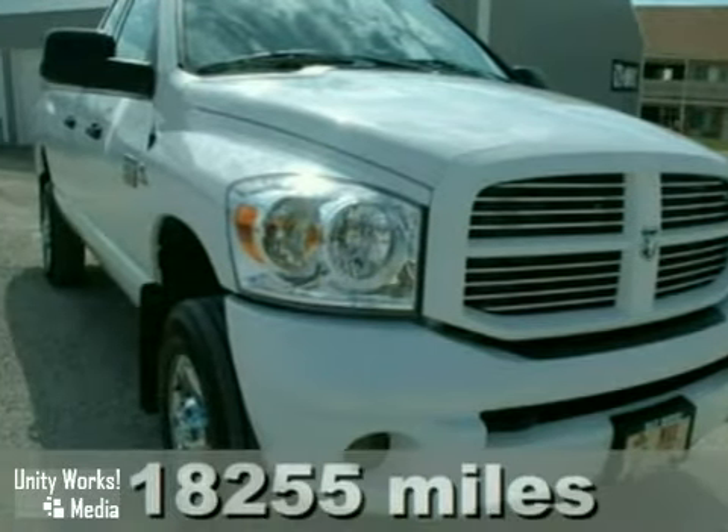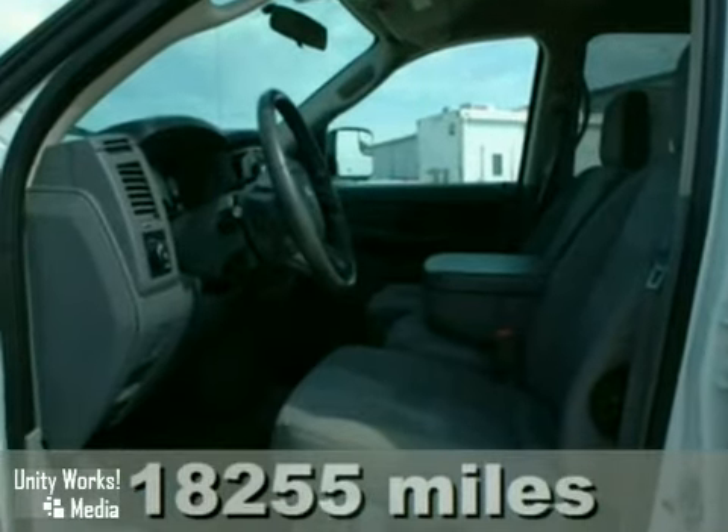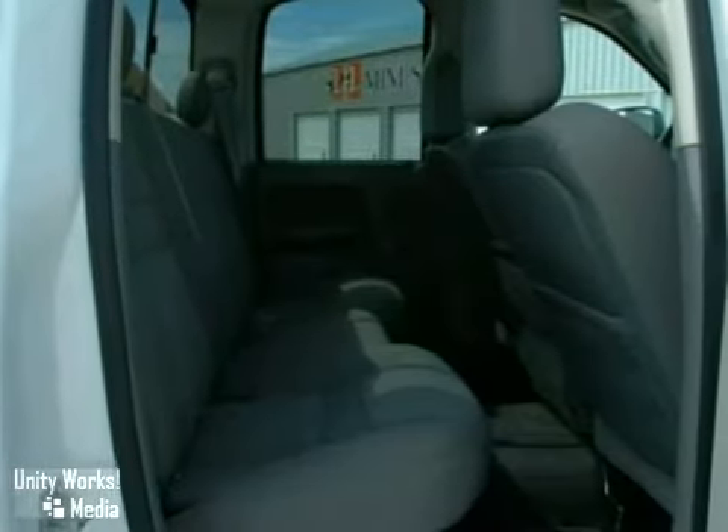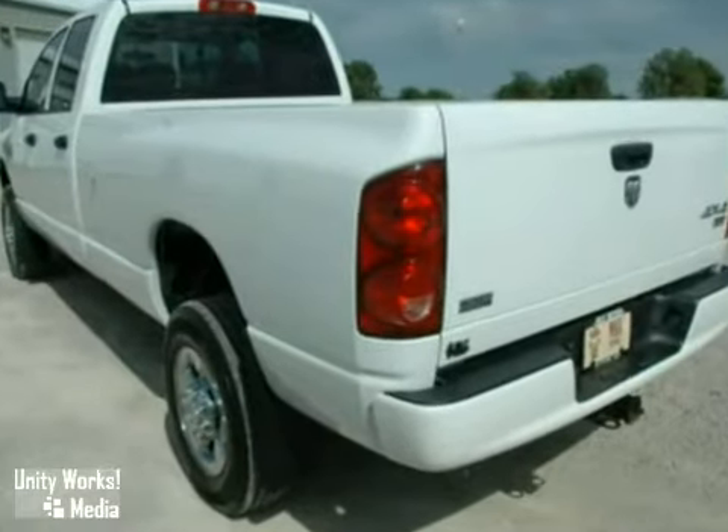We think you'll like this 2008 Dodge Ram 2500. It features keyless entry, anti-lock brakes, and a tire pressure monitor. The Sirius satellite radio and power locks and windows make this vehicle hard to pass up.